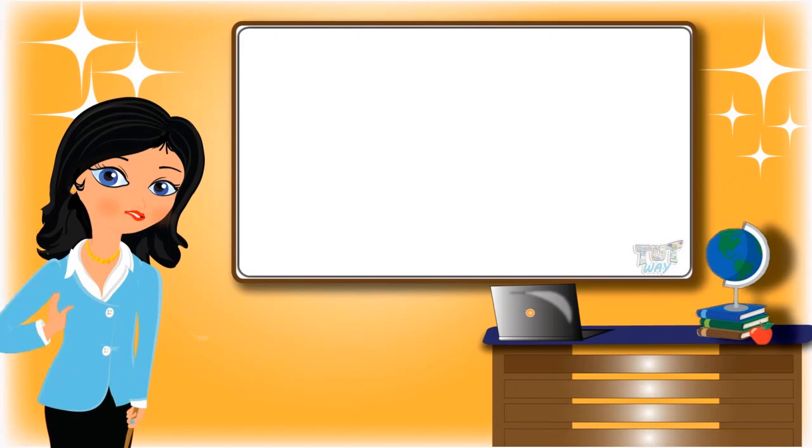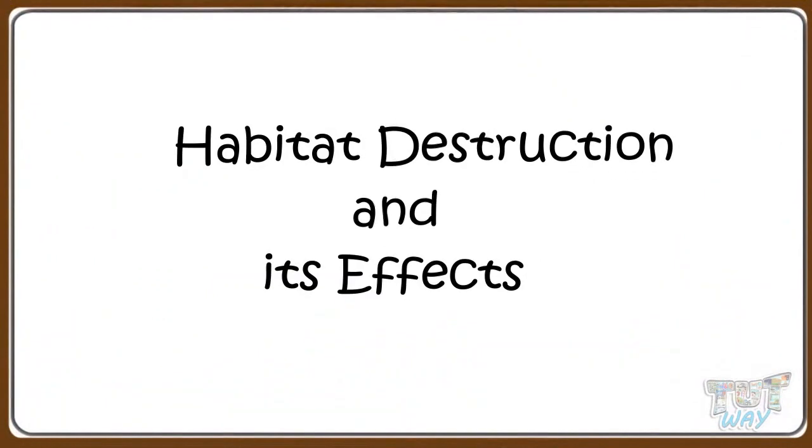Hi kids! Today we will learn how we are interfering with the natural habitats that is disturbing animal life. So let's start.